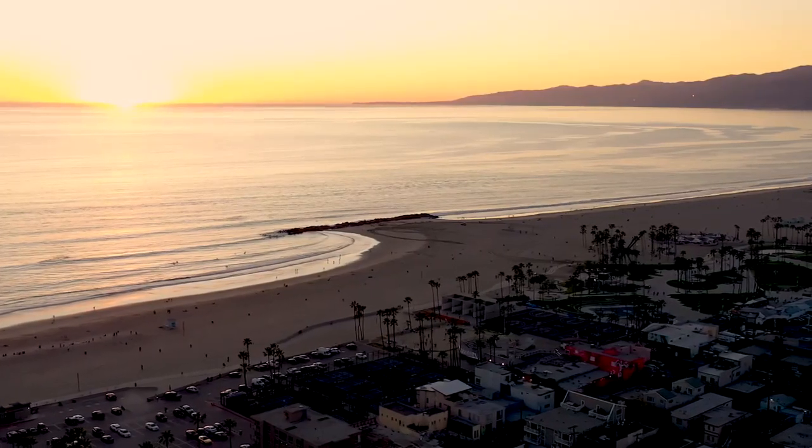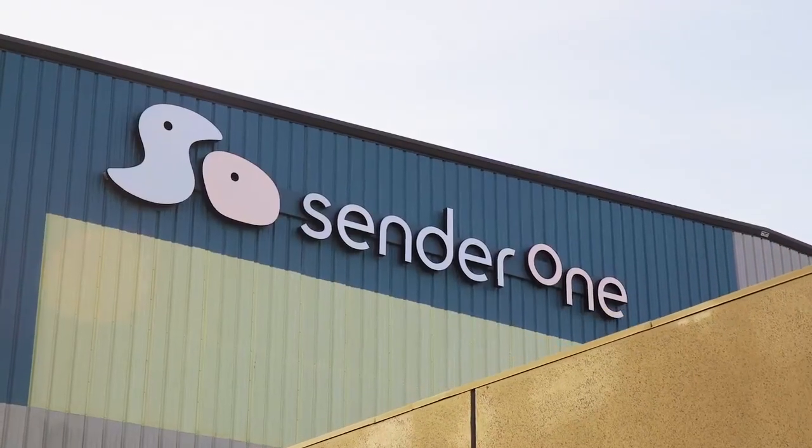Welcome to Sender One, where we're hosting the Pan American Championships. I'm Katie and I'm going to be taking you on a tour of the venue.